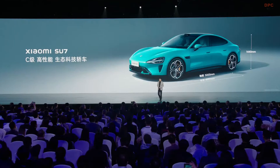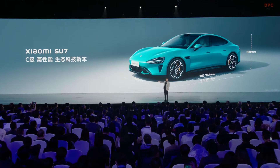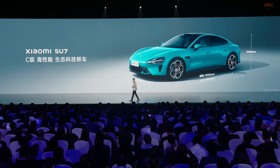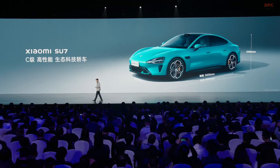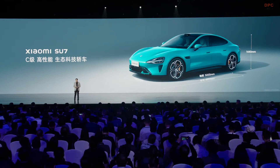The Model 3 is a Class B vehicle, so the Su7 is larger than the Model 3. For such a beautiful car, when we first started to design it, we went through a lot of ups and downs — I rejected the design three times.